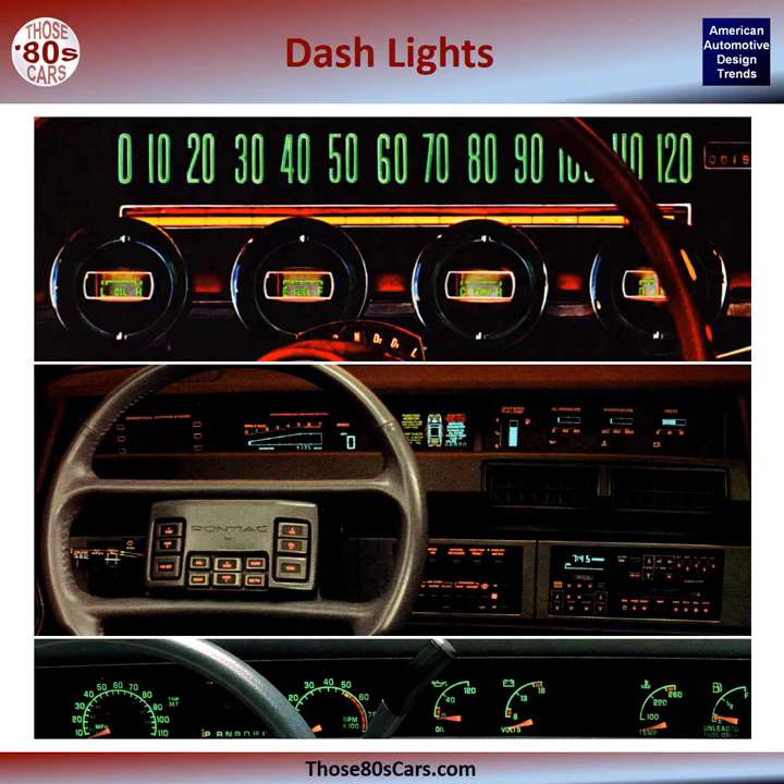I limited the time period of my research to the 60s through the 90s. Up to the mid-60s, most manufacturers' advertisements and brochures were drawings, not photographs. Thus few examples of factory-photographed illuminated dashes can be found in that decade. By the 80s, digital LED instruments and trip computers were emerging and their images began appearing in sales materials and media kits.